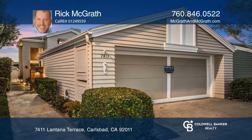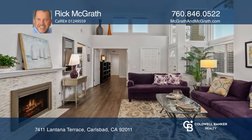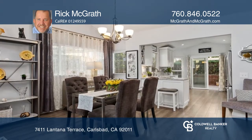Welcome to this detached single-story home in the desirable gated community of Seacliff. No expense was spared on this meticulously remodeled property.